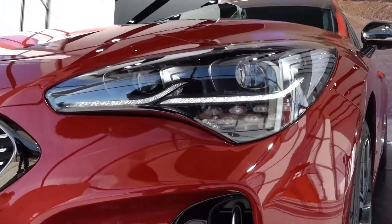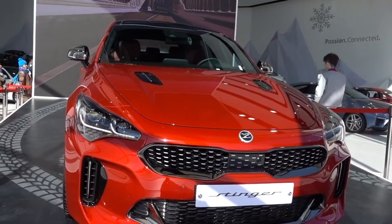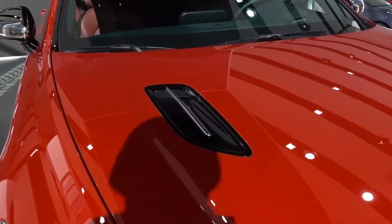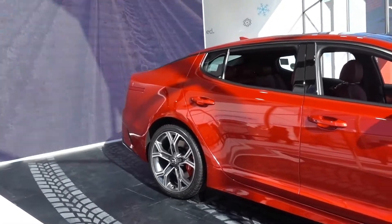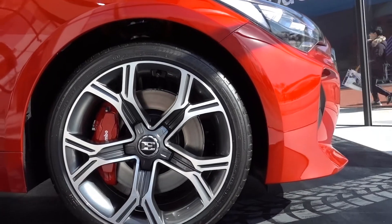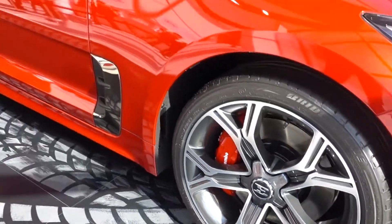LED lights on the Stinger from Kia. Every single review on YouTube or the internet gives this car the highest rating in the auto industry. It's competing with the BMWs and Mercedes-Benz in the sports sedan category — tough competition, but that's why they've made it: to dare the big boys.